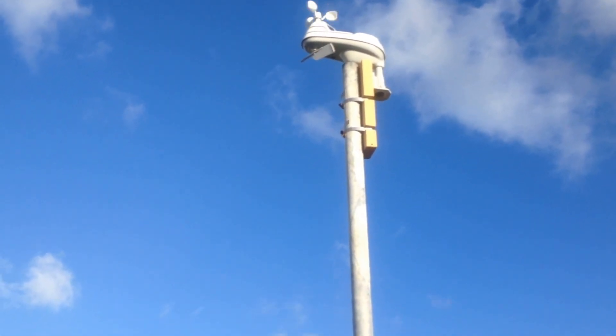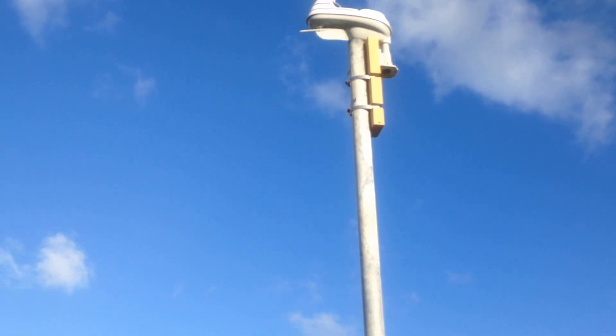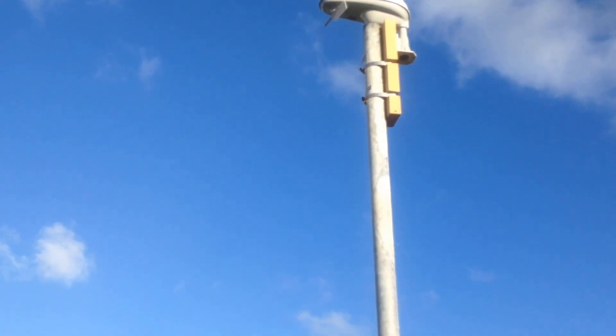It's doing well. We're getting wind from the northeast, 10 to 15 miles an hour, with gusts up to 17. That's the record I've seen today.